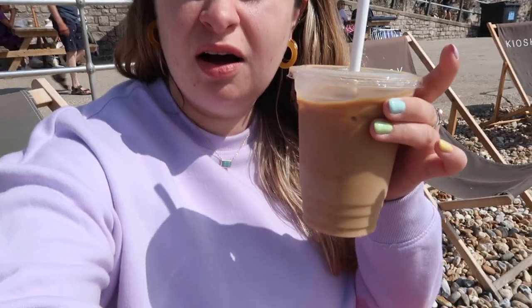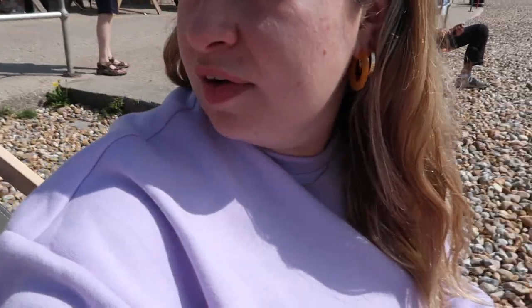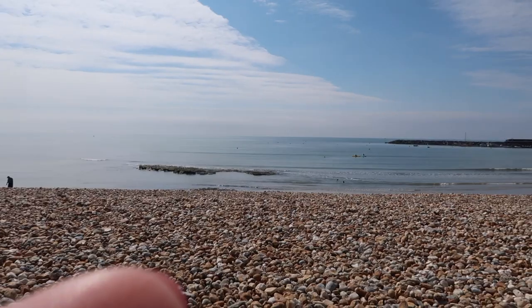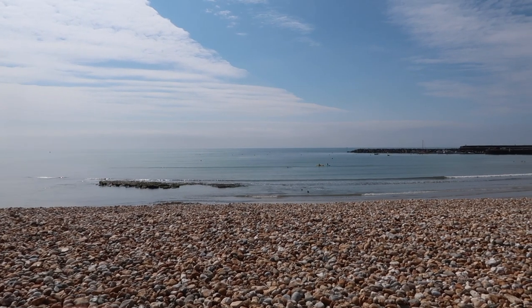Welcome to day three of Lyme Regis! We're meeting one of mum's friends, but we're currently at a coffee shop on the beach called Kiosk, which has these really cute deck chairs you can sit on. I've got an iced oak vanilla latte — actually I think it was just an iced coffee. Either way, it's very delicious — would recommend to a friend.